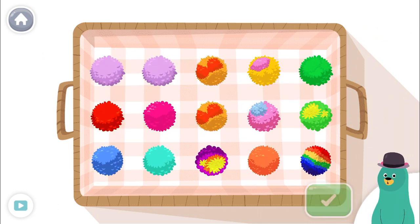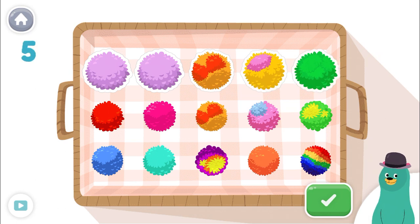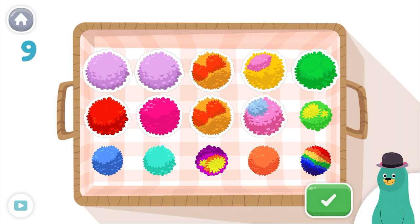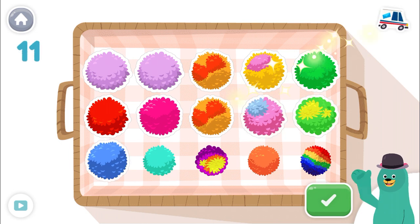Tap and count only 11. Tap the green button when you're done. 1, 2, 3, 4, 5, 6, 7, 8, 9, 10, 11. Good thinking!